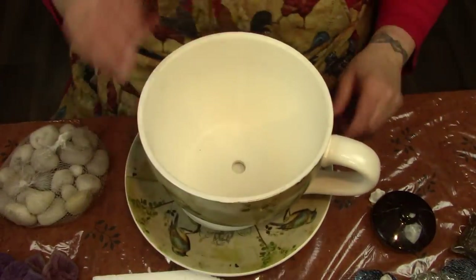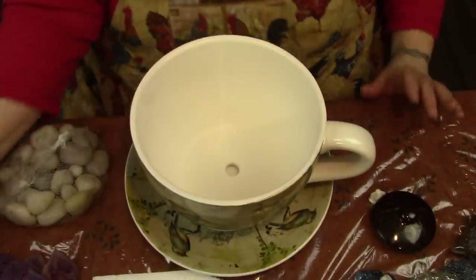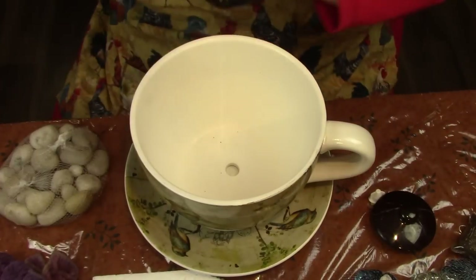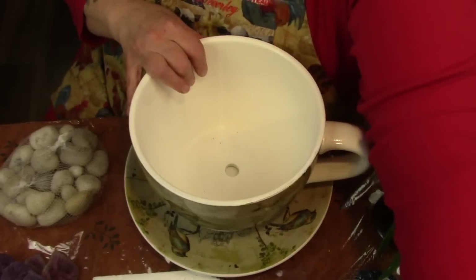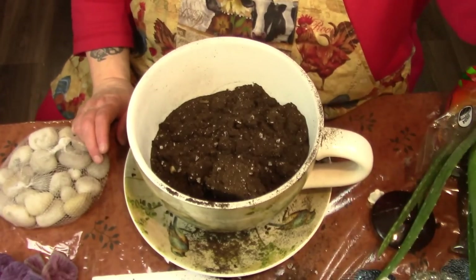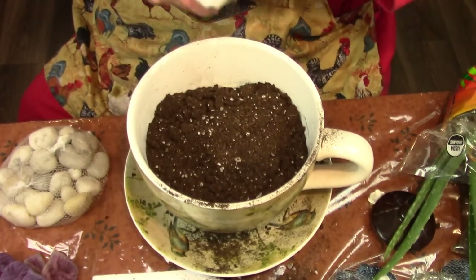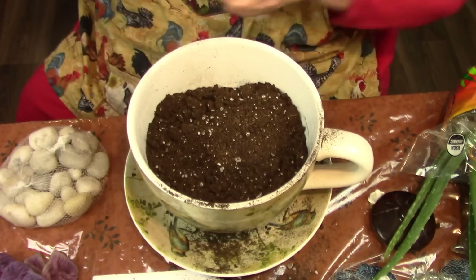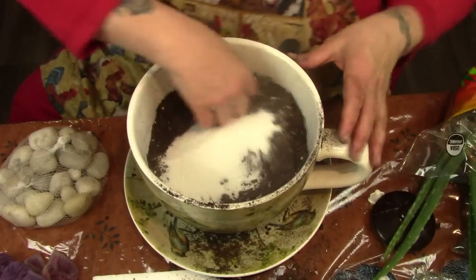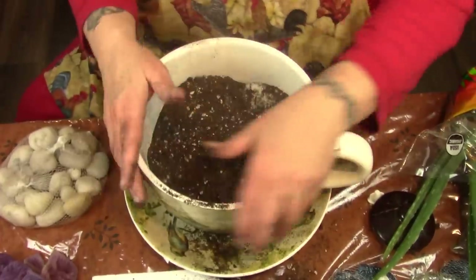We have good drainage in the bottom of this. I was told that aloe vera likes sand, so what we're going to do is take some of the potting soil and mix in some white sand. Not silica sand, just white decorative sand. I'm going to mix it in with the soil.